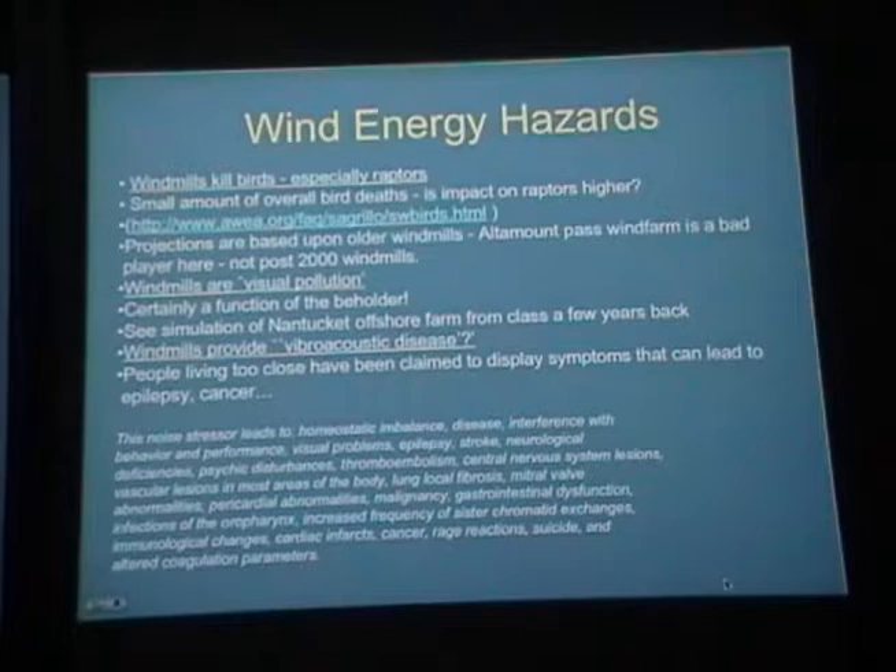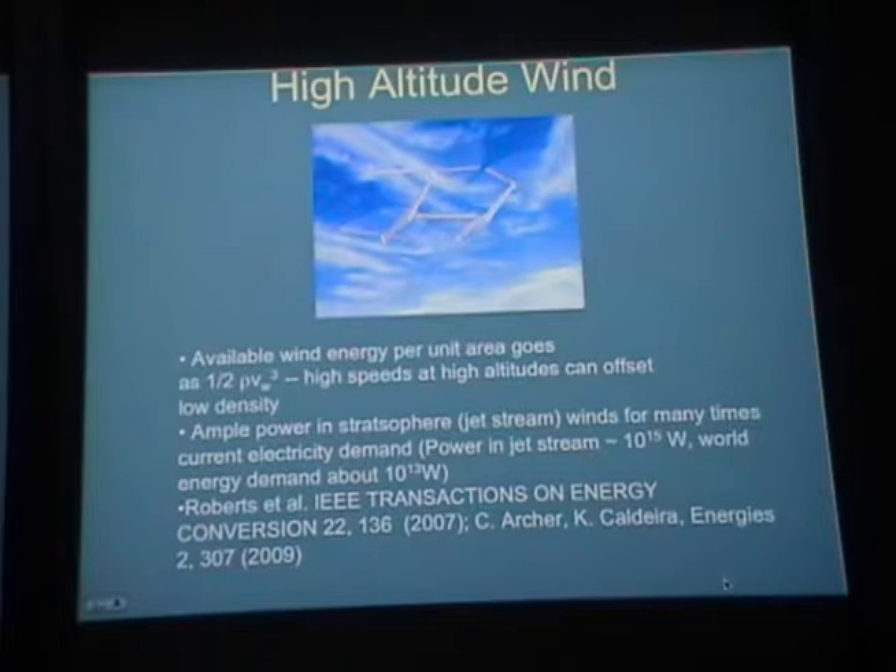Another intriguing idea gaining traction is wind kites or high-altitude wind generators, where you float generators up into the jet stream. Wind energy goes as one-half times air density times wind speed cubed. If you go to about 10 kilometers up, the density is low but wind speeds are very high, and wind speed wins out over density. The estimate is that power available in the jet stream is about 10¹⁵ watts, well above our demand of about 10¹³ watts.